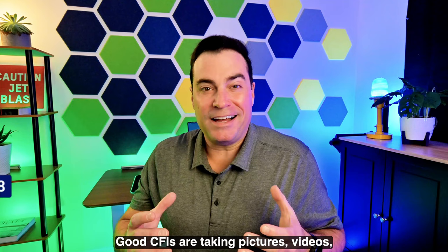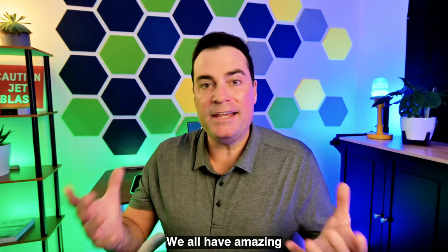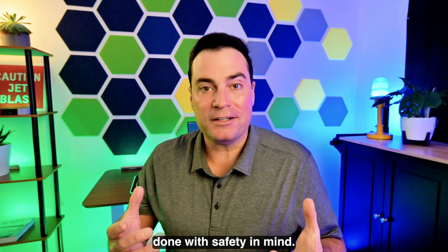Number eight: good CFIs are taking pictures and videos, and they're celebrating the success of their students. We all have amazing smartphones in our pockets — snap some pictures or grab a video the first time a student goes into IMC. It goes without saying, this should all be done with safety in mind and should never be a distraction.